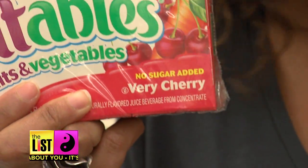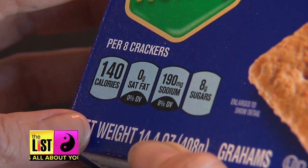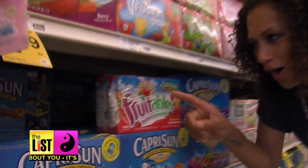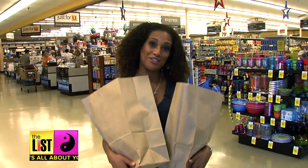Reduced sugar, low sugar, no sugar added — even without the decoder's help, they still have sugar. Labels could be getting clearer. One of the things they're trying to do is bring some of the key information to the front of the package. But for now, I'm here to help, decoding your labels — because it's all about you.